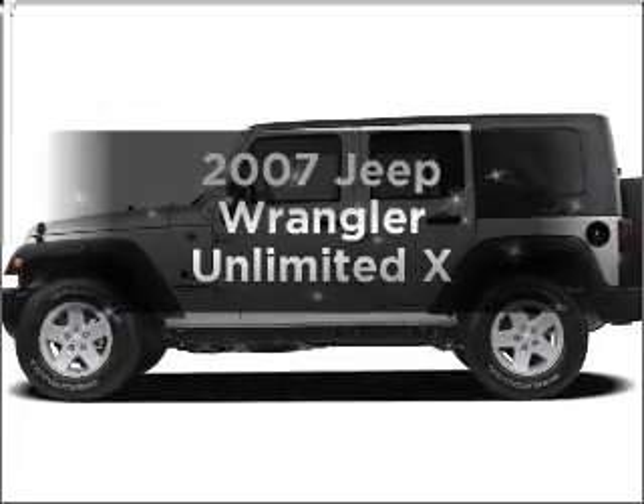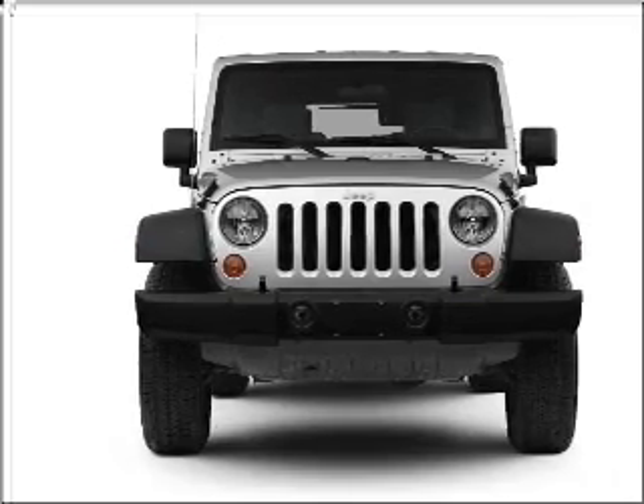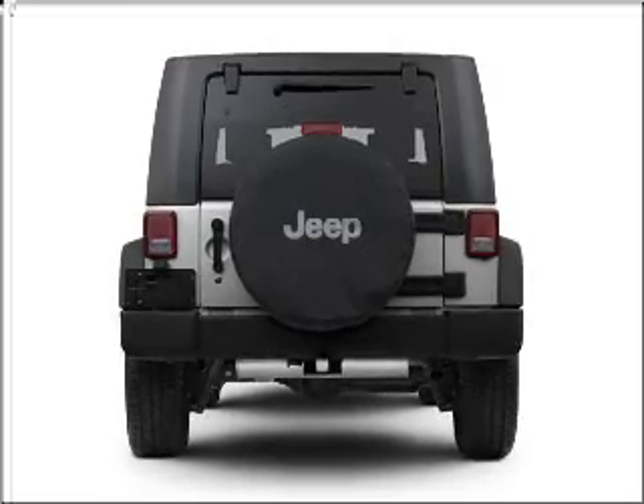Get noticed in this 2007 Jeep Wrangler. Everything you need under one roof with this great vehicle. With a reliable six-cylinder engine connected to a smooth shifting transmission, premium wheels lend a distinctive appearance.